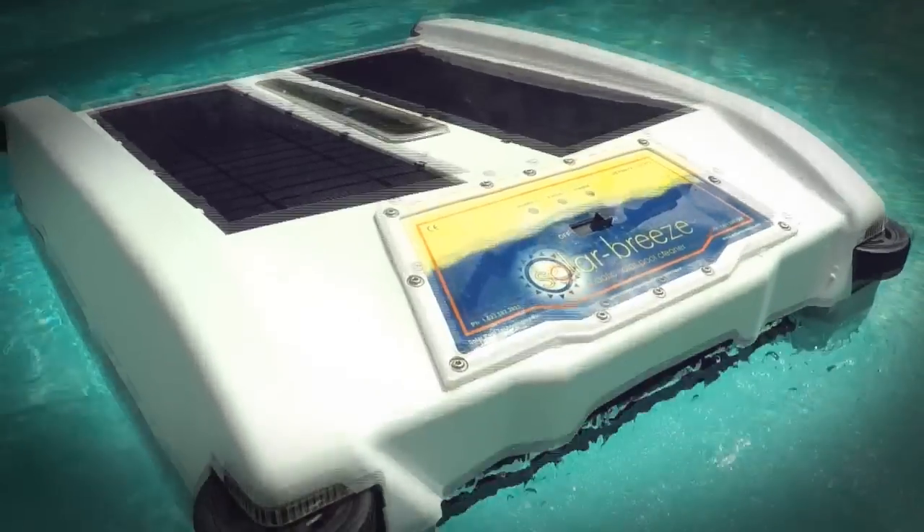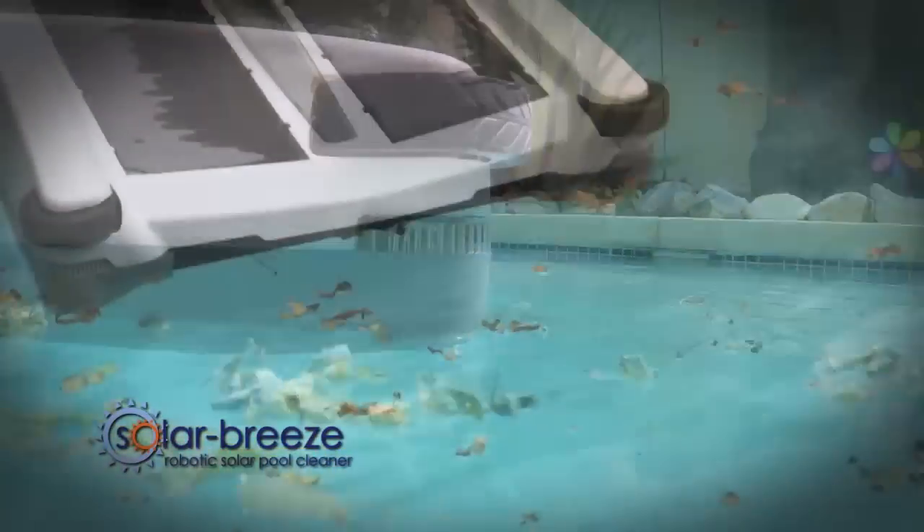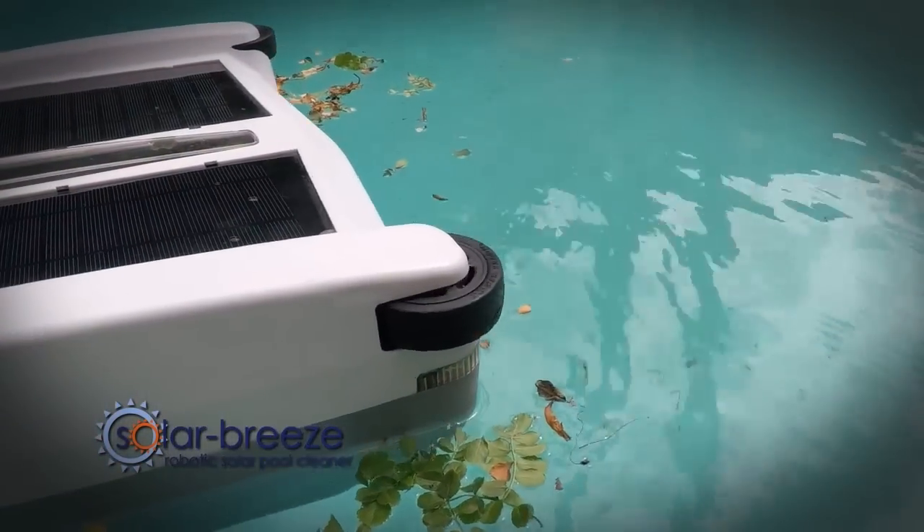The Solar Breeze is a solar-powered robot that saves pool owners money by reducing their pool energy consumption. It also lets them spend less time cleaning their pool and more time enjoying it.